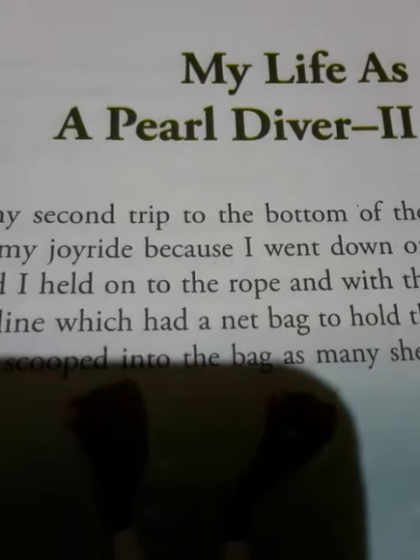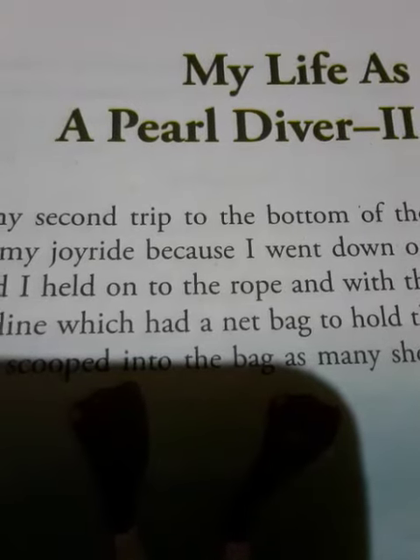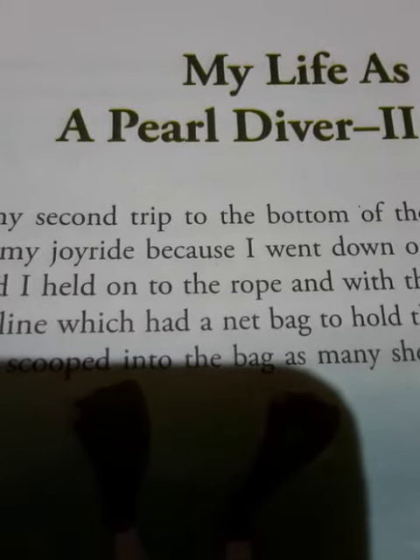Through this chapter, the pearl diver describes his journey to the bottom of the sea. During his second trip, he went on a sinker and held one hand to the rope, while with the other, carried a net bag to collect oyster shells.